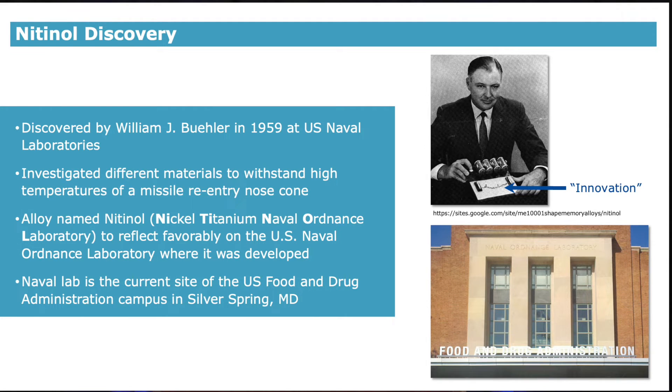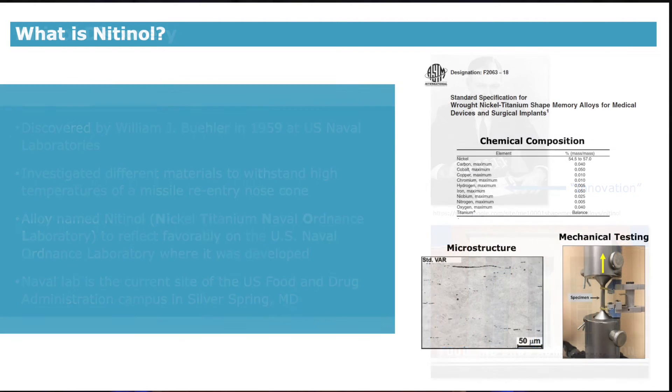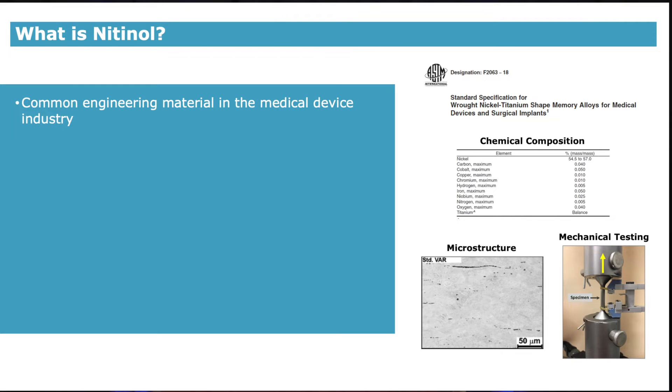What is cool is that the current FDA campus is located at the site of the old Naval Ordnance Lab — very fitting given the number of nitinol-based medical devices on the market today. Nitinol is used in many different industries due to its unique properties: automotive, aerospace, and eyeglass frames. Importantly, nitinol is a common engineering material in the medical device industry. It is a compound that consists of nominally 55% nickel and 45% titanium.